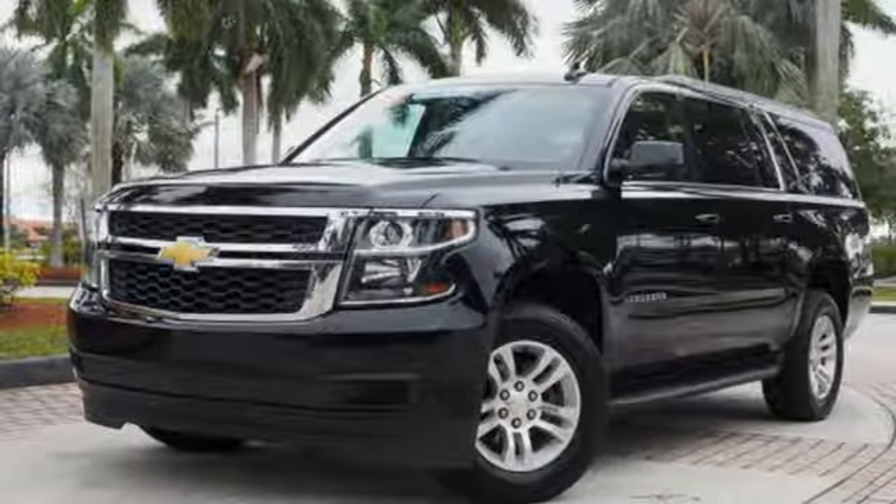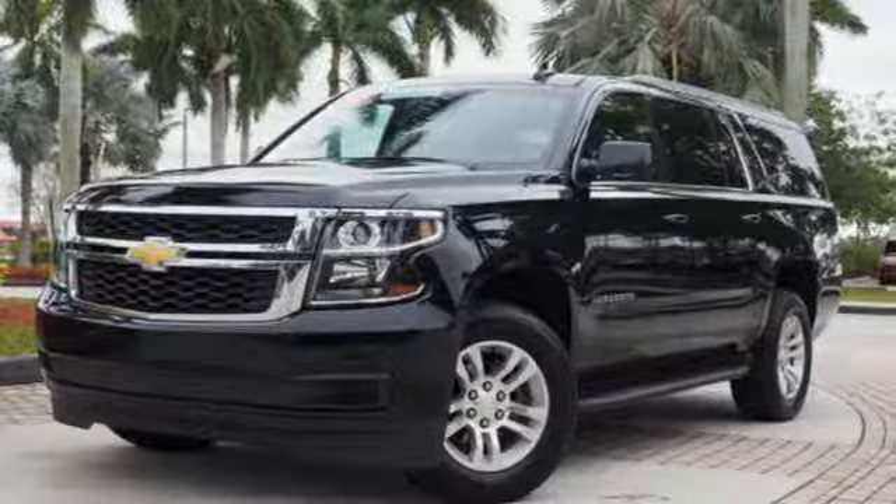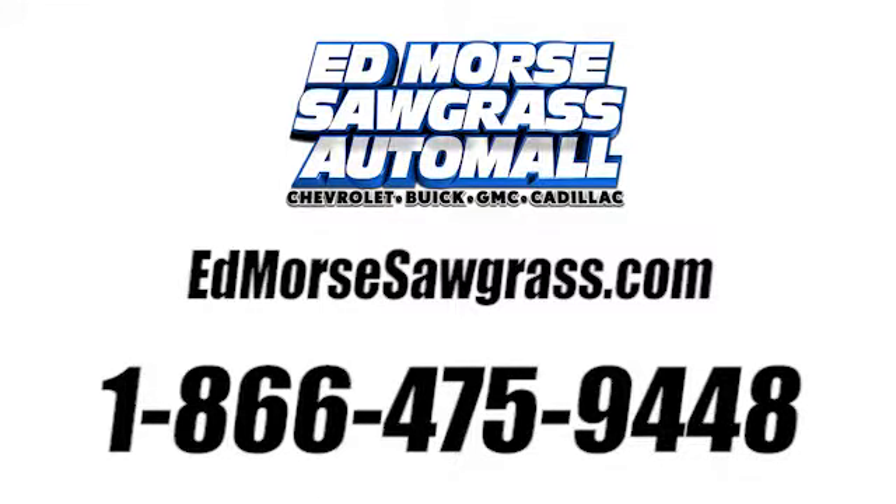Chevy, 100 years of icons. Hurry in today and see it for yourself. Call us today at 1-866-475-9448.